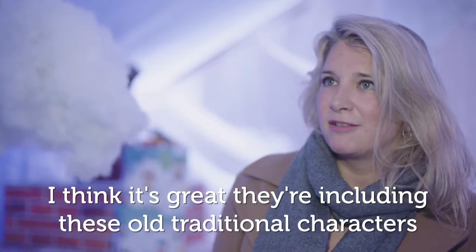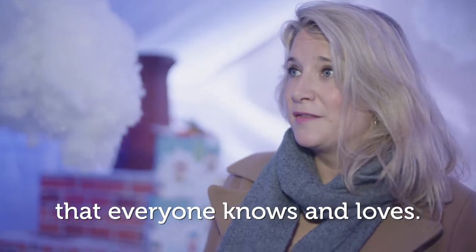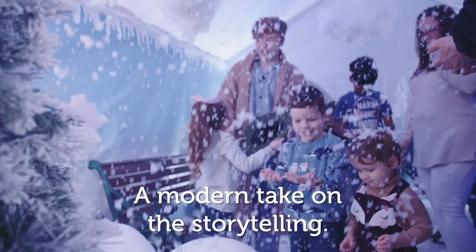I think it's great that they're including these old traditional characters that everyone knows and loves, but it's kind of a modern take on them — a modern take on storytelling.